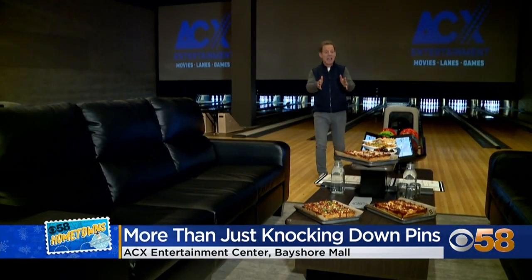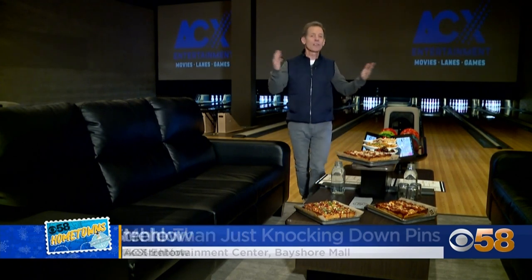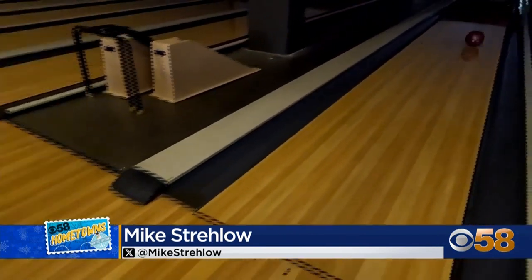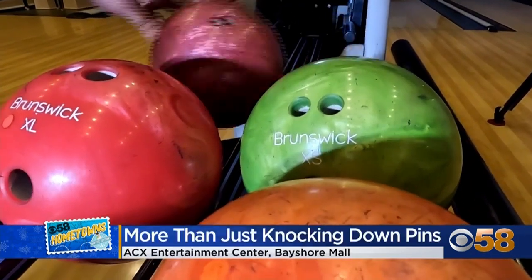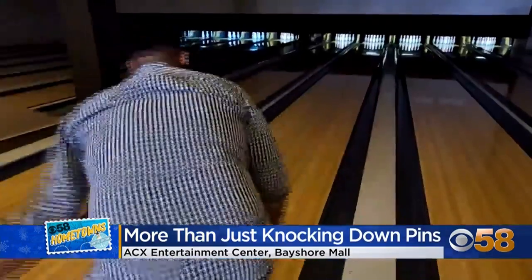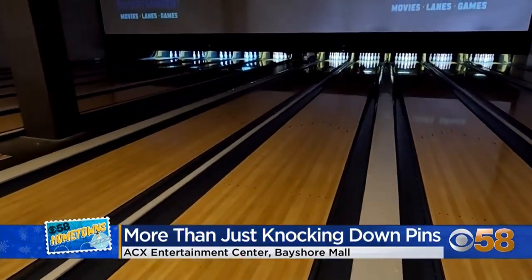With high-tech video and audio systems and lane-side food and beverage service, colorful entertainment centers like the one at Bayshore are keeping the tradition of bowling alive. Mike Barstow, Vice President of ACX Cinemas, oversees ACX Entertainment at Bayshore Mall, where they purposefully brought in extra elements beyond the traditional bowling experience.